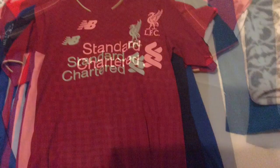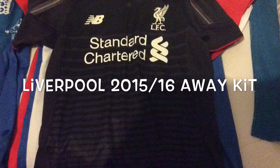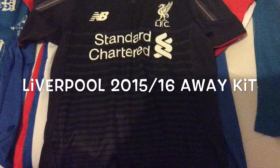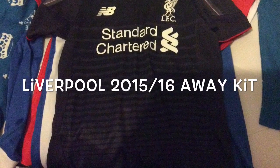On to the next kit. This is the Liverpool away kit 2015-16 — black with a collar. The collar could annoy some people, but I like this kit very much because it's just plain with loads of colors.